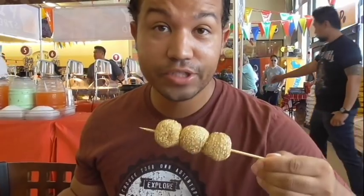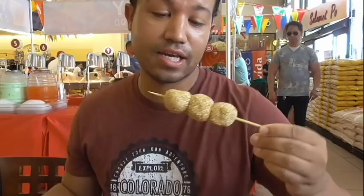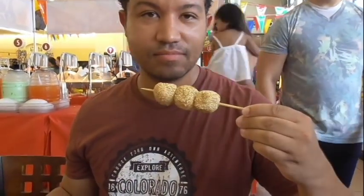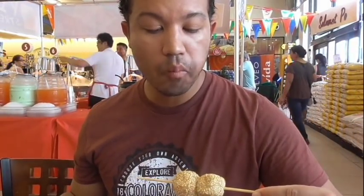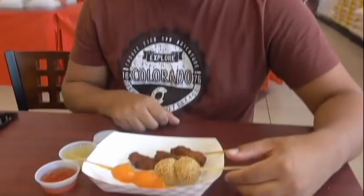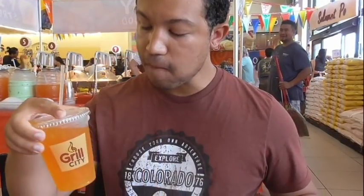All right guys, next up we have buchi. Let's give it a shot. You can see some sesame seeds on the outside — looks all right. I don't know if we should dip it in anything. Nah, let's just have it plain. Wow, this is really good! Let's wash it down with some cantaloupe juice. Very good!